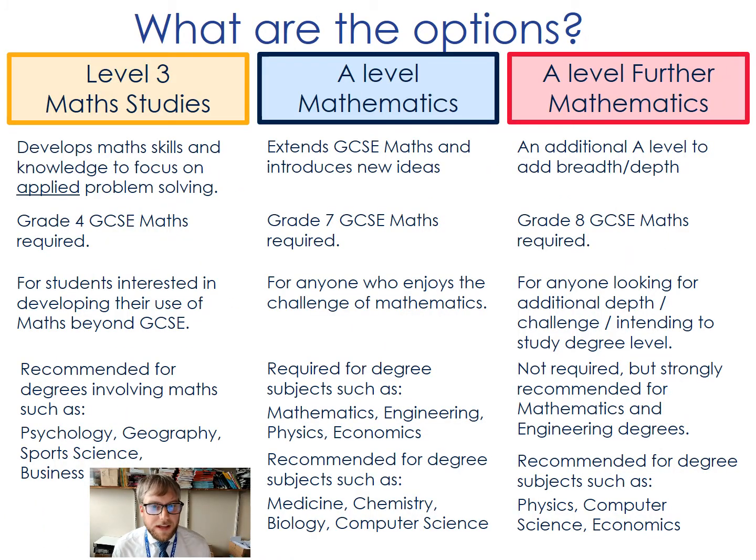So here are the three options for our courses. Maths studies is really ideal for any student who wants to continue studying maths but doesn't want to study the full A level. We require a grade four at GCSE for students to begin this course. It's really recommended for those studying subjects with mathematical content in their other A levels, and also recommended for those intending to study a subject related to maths as a degree, such as psychology, geography, sports science or business.